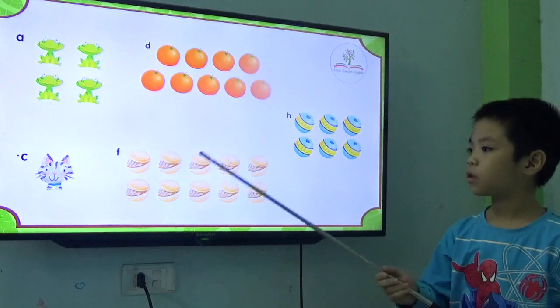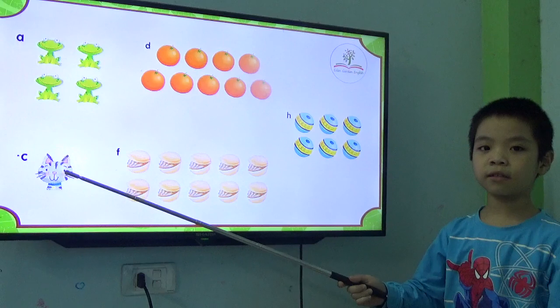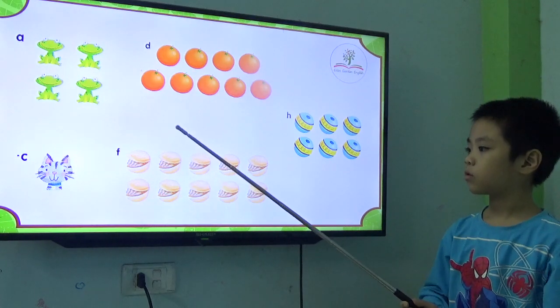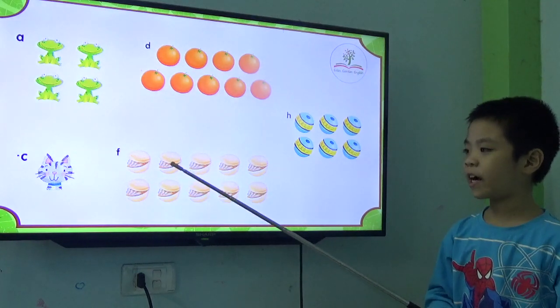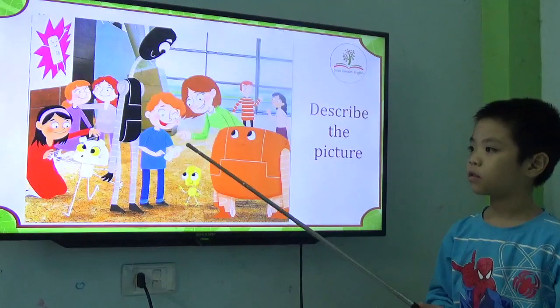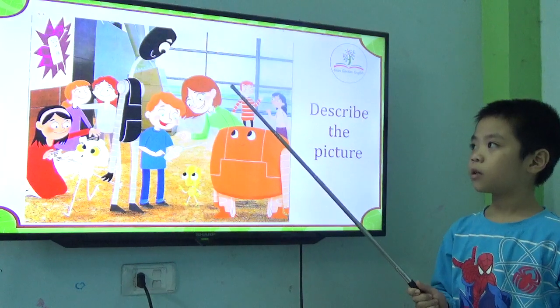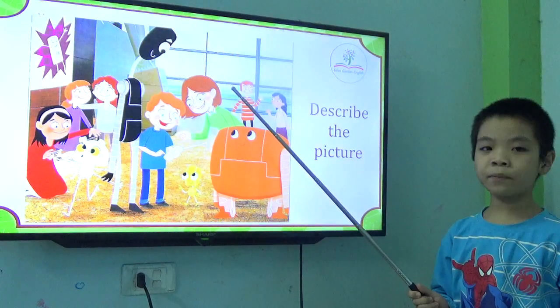How many cats? There are two pigs. One cow. Good. How many nuts? There are three pigs. Good. So, how many people are there? There are three pigs.